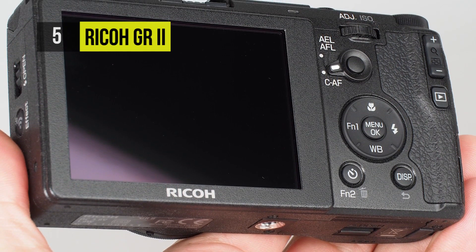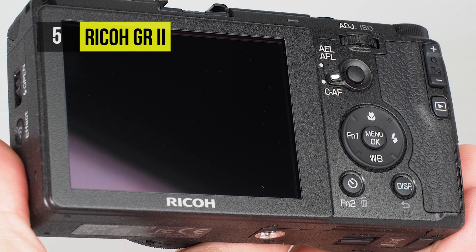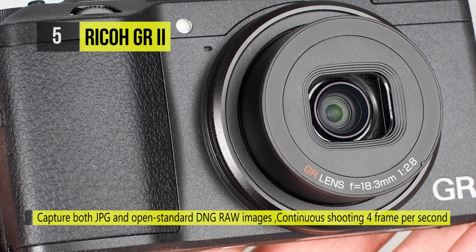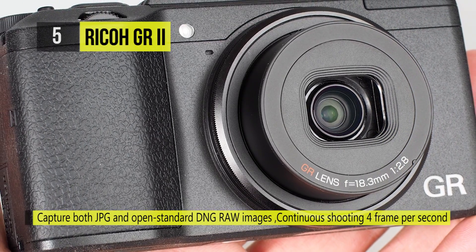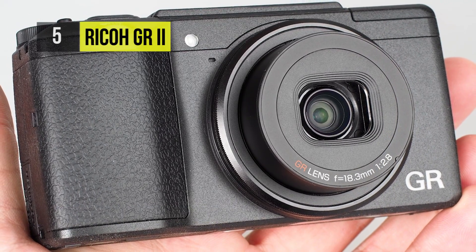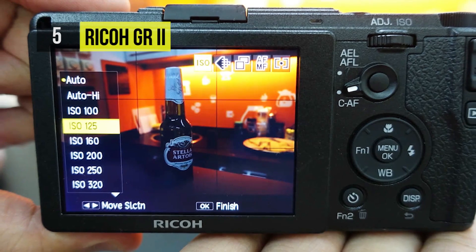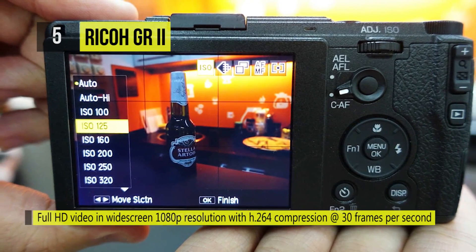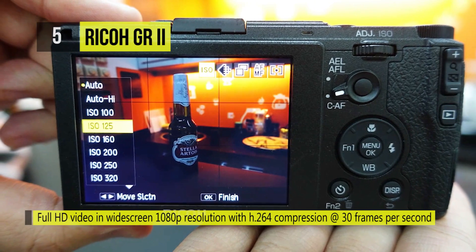To complement, there's a Ricoh GR 18.3mm f/2.8 lens, equivalent to 28mm in 35mm terms. The high-speed AF system benefits greatly from the GR Engine 5 and locks focus in just 0.2 seconds. The camera will also start up in just one second and offers continuous shooting at 4 frames per second.